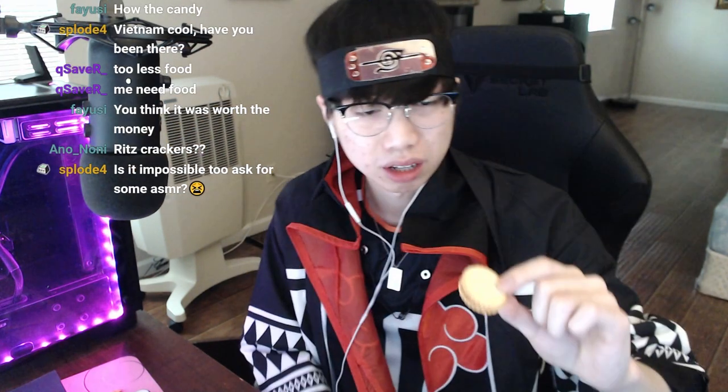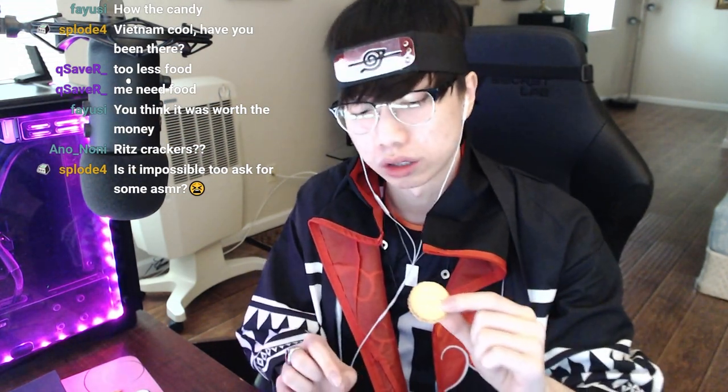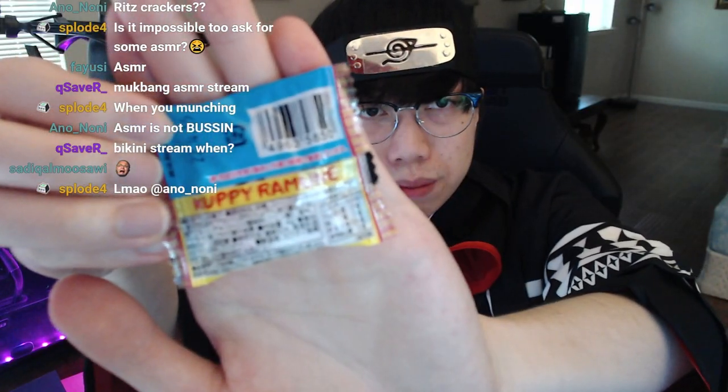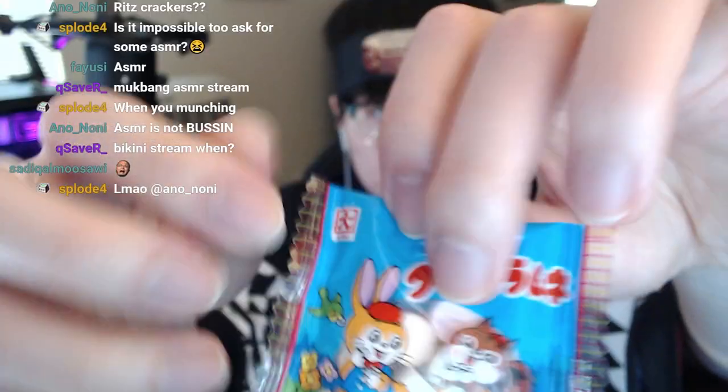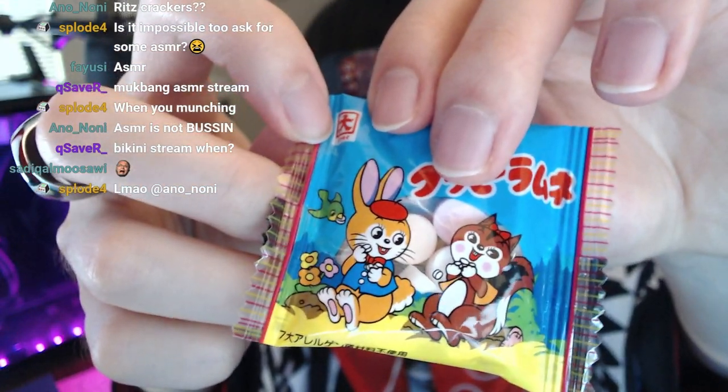Oh wait, English words — holy shit. 'Chocolate cream.' These are actual pretzels — no wait, Ritz. These are Ritz crackers with chocolate in them, like a very slight, delicate amount of chocolate. I'd say it's good, not my favorite. On the back it says 'Kupi Ramuni' — I have no idea what that means, it could just be the brand. It has a picture of a squirrel and a bunny.